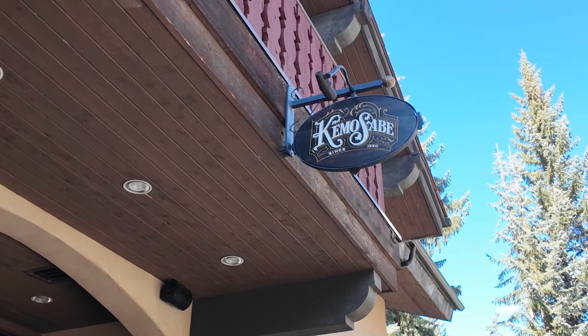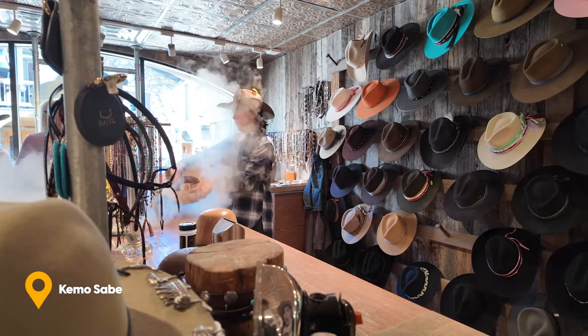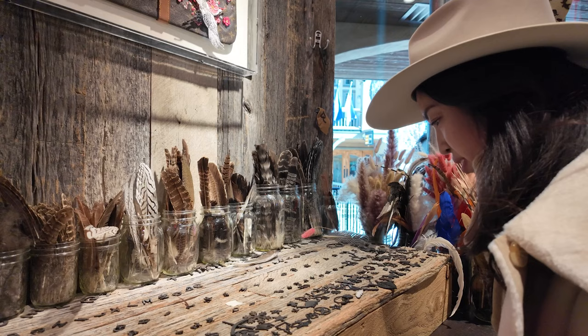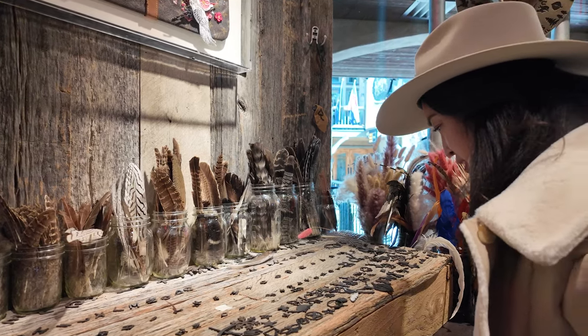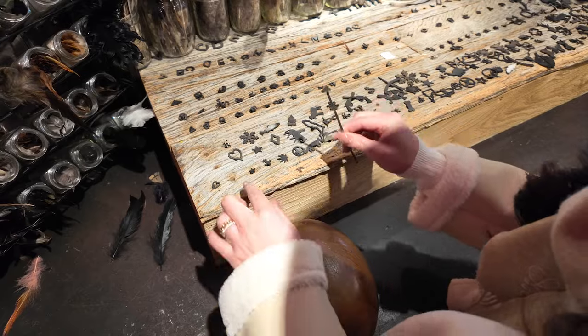We're at another Kemo Sabe store. Tiffany's looking at these stamp options to maybe stamp one of our hats.